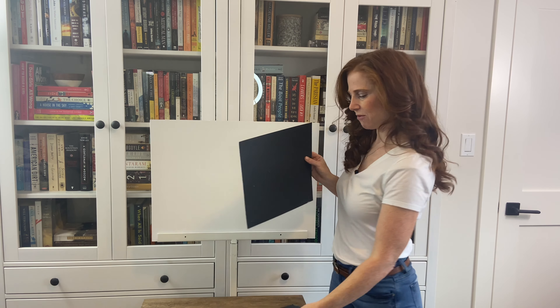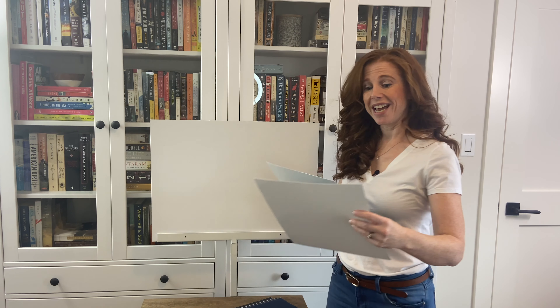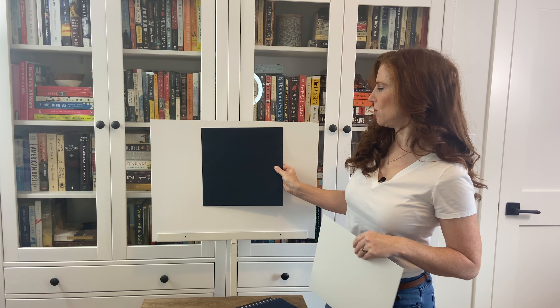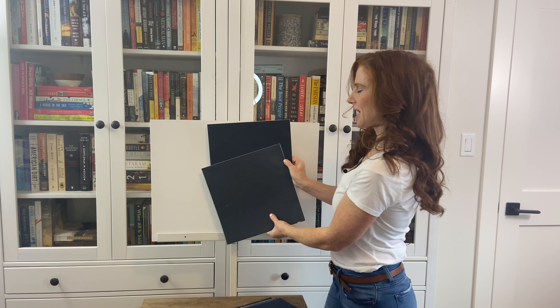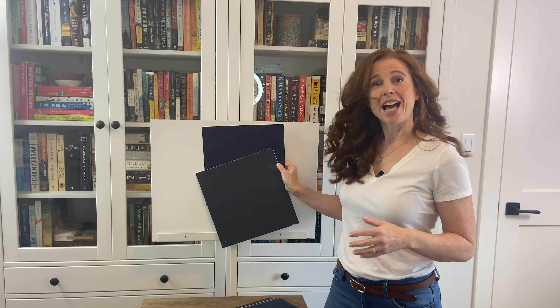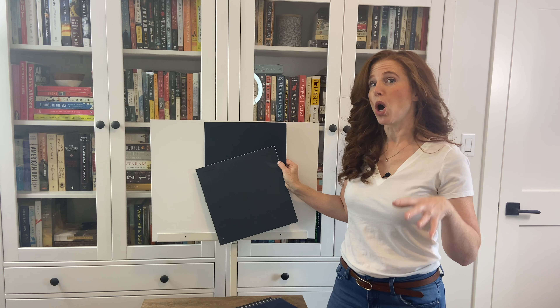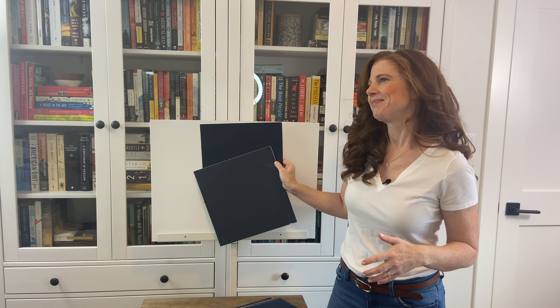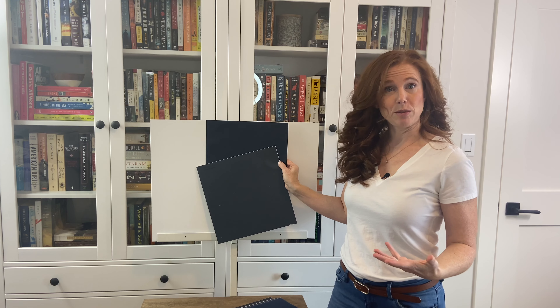Next, if we look at Benjamin Moore Hale Navy, this is the next level up of blue. It's got a little bit more of a rich approach compared to Cyberspace. I would say Hale Navy is probably the most popular choice, more so than Cyberspace, just because it's the more typical navy blue approach.